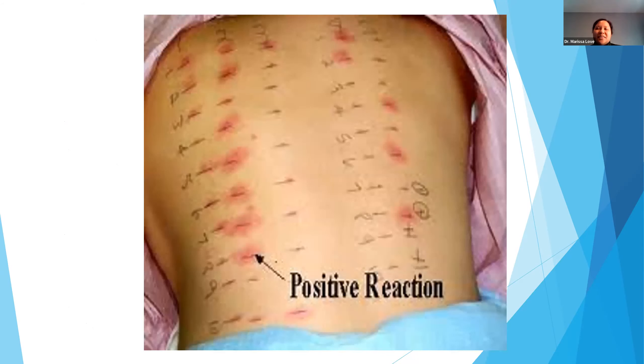This is what skin testing looks like. We take a short needle, dip it into the food allergen extract — or if the patient brings the actual food, I'll mix it in solution and then prick the patient. We're looking to see if their allergy mast cells, which already have the allergy antibody bound to them, will create a reaction. If they do, it'll create a little itchy bump kind of like a mosquito bite within about 20 minutes of placement of the test.